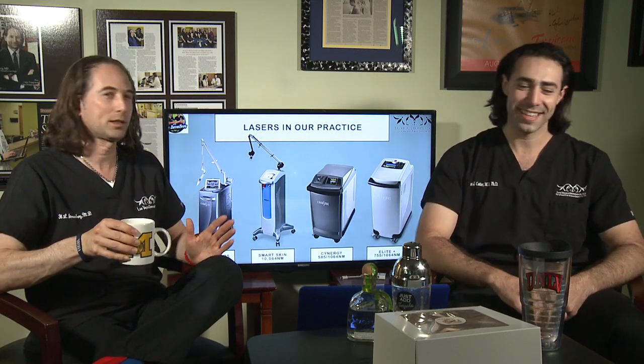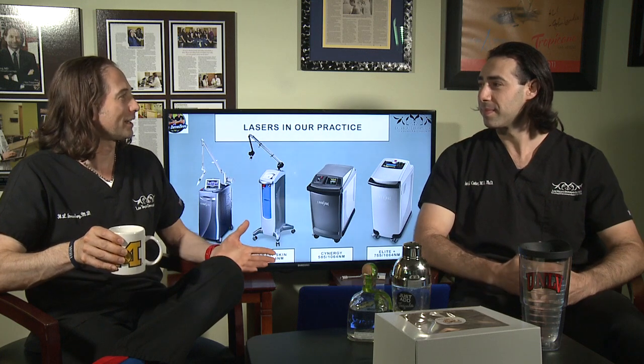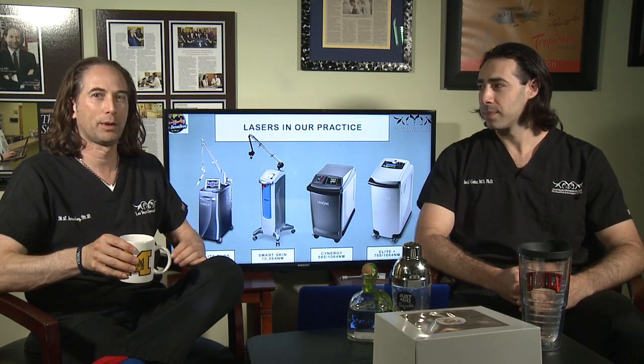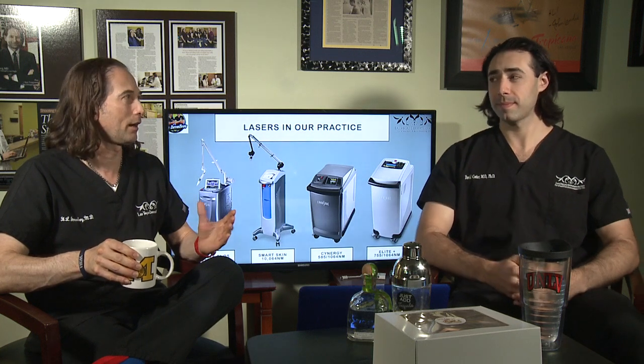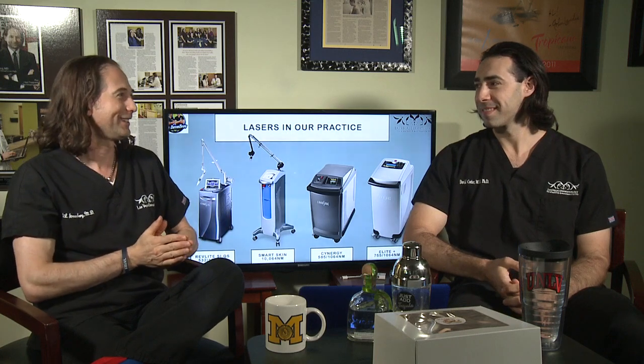We just got the laser into the office yesterday. We're super excited to have that machine because instead of a 15 millimeter spot, it's a 24 millimeter spot — what that means is you can remove the hair in about half the time. I had my arms, neck, and back done yesterday; I posted that on Instagram. Dr. Cotter is going to try the machine at some point.